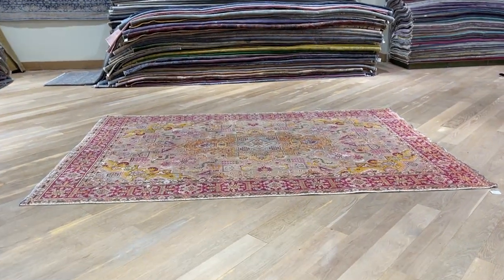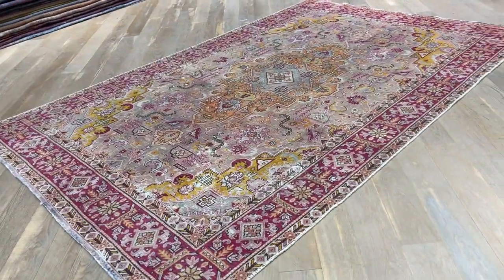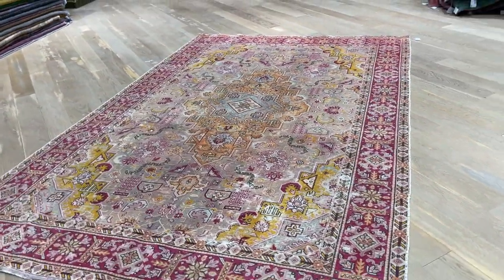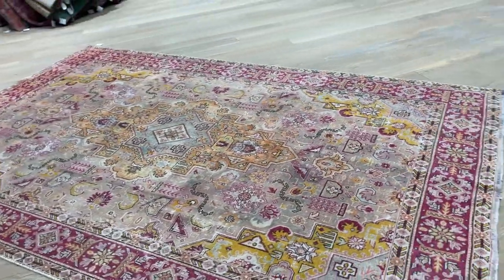This is carpet 23691, a Persian handmade carpet in our stone wash range. It's very beautiful and absolutely stunning — a very unique, one-of-a-kind type of carpet that also changes a lot depending on which angle you're looking at it.